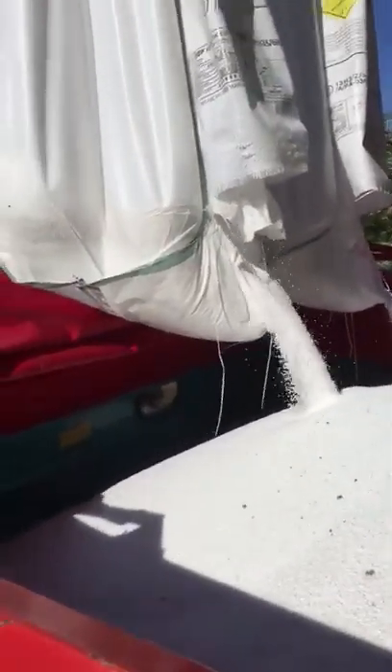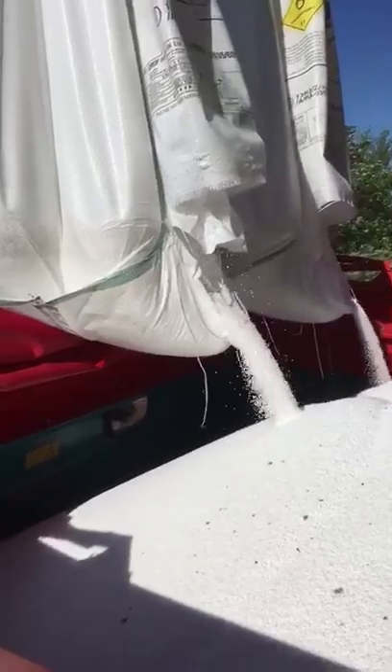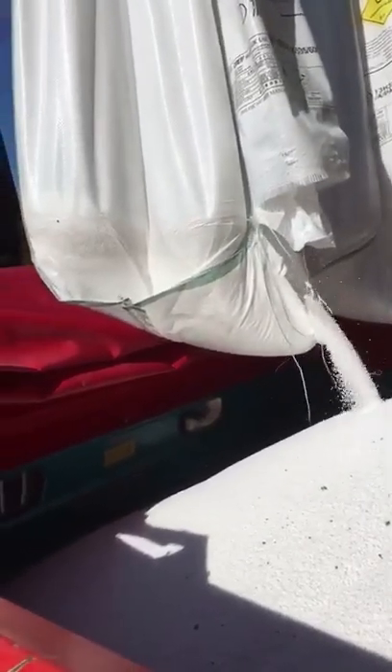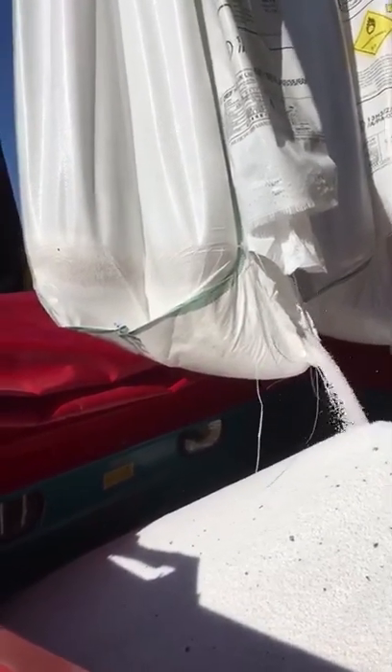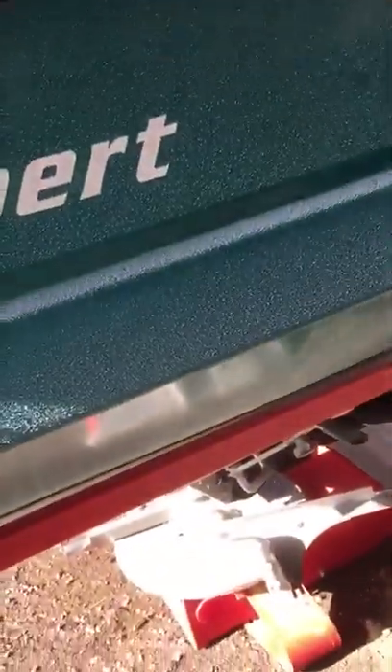These are little round bullet-like pellets — what they're called prills — and this machine will spread them 24 metres: 12 metres one way and 12 metres the other side.